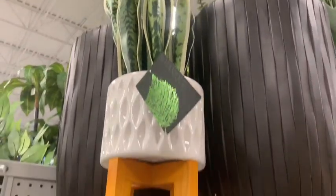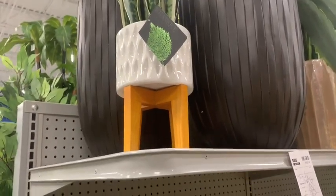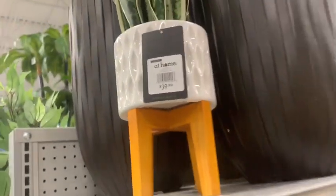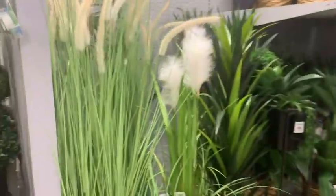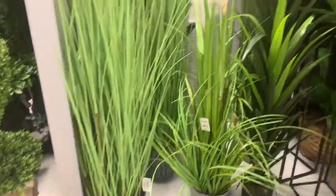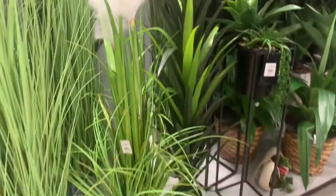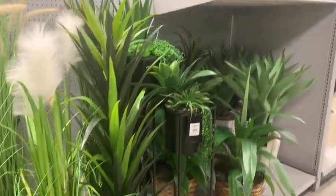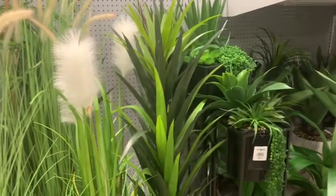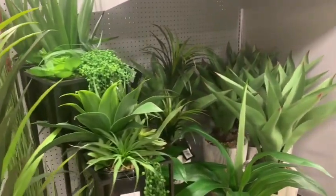I think it's a snake plant — I'm not sure — but it's a fake plant and it's really pretty. It was $40. I also like the grass ones. This one's kind of pretty. I want to redo my room but I'm trying to figure out what to buy first. I'm going to change my bed out and put a bunch of plants in there.